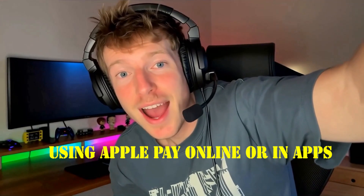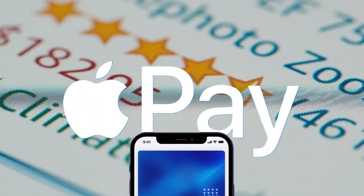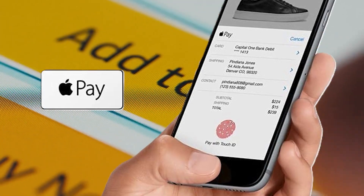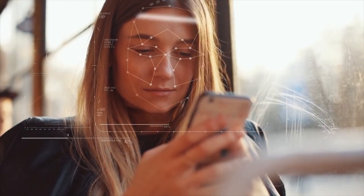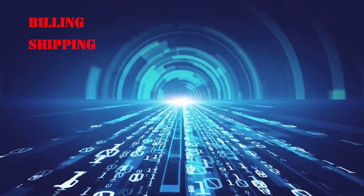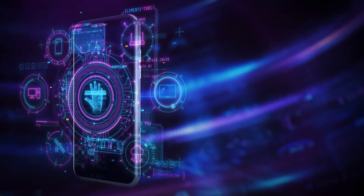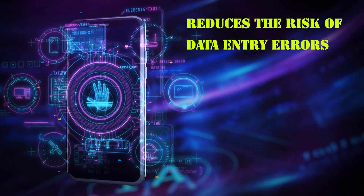Using Apple Pay online or in apps: Apple Pay isn't limited to in-person transactions. Many apps and websites offer Apple Pay as a checkout option. When shopping online, tap the Apple Pay button at checkout and confirm payment with Face ID, Touch ID, or your device passcode. Your billing, shipping, and contact information are automatically filled in securely, which speeds up checkout and reduces the risk of data entry errors.